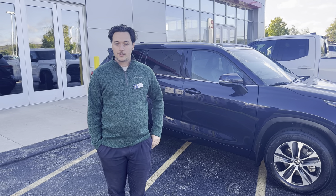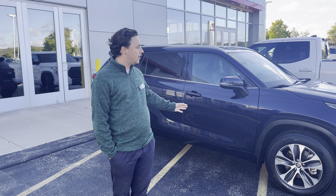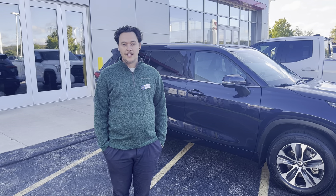Our phone number is 262-334-9411. Stop on down to Rust Arrow Toyota in West Bend — we'll be able to help you out.